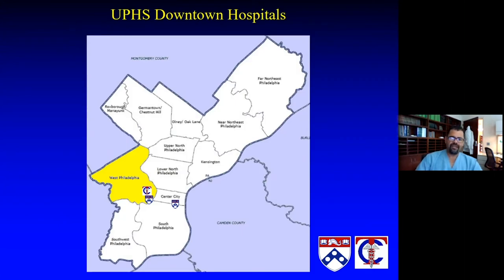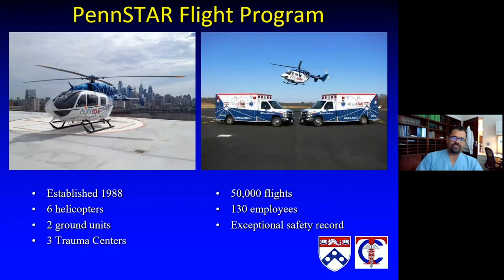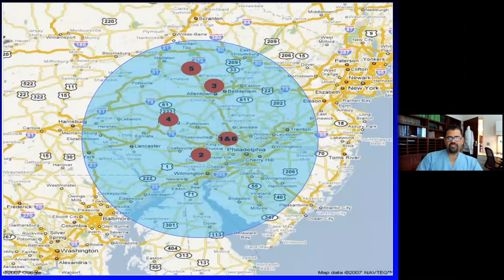Our three downtown hospitals are in the center part of Philadelphia with a large catchment area, really of West, Southwest, South Philadelphia, and Center City. But beyond that, our reach extends much farther into the counties and into our adjoining states via the use of Penn Star and our critical care transport capabilities. With strategic location of our helicopters, we can reach far into our community and bring patients in to get the care that they need.